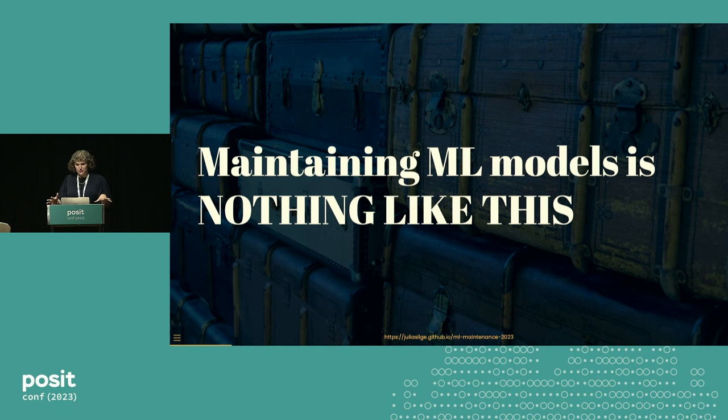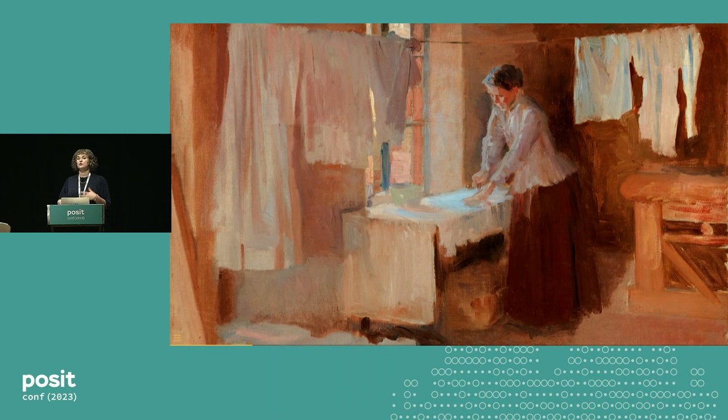I'm sad to tell you that maintaining machine learning models is nothing like the process of unpacking a suitcase. It doesn't have a beginning and an end. Instead, the job of maintaining machine learning models is like the process of doing laundry. We do laundry all the time. We're never done doing laundry.